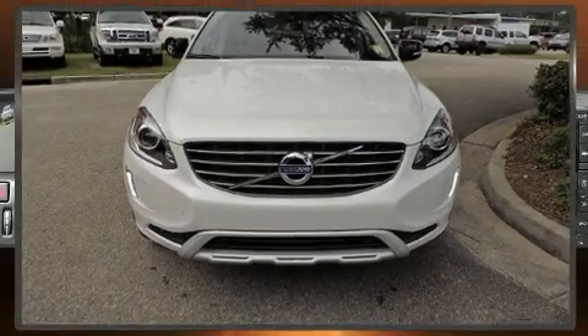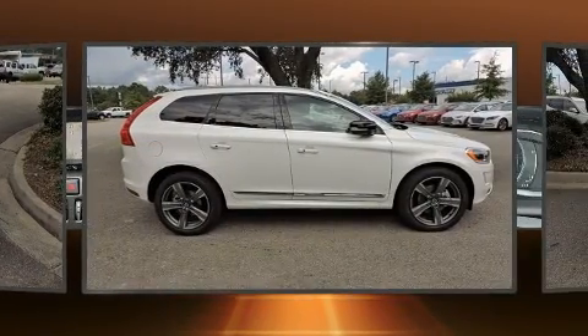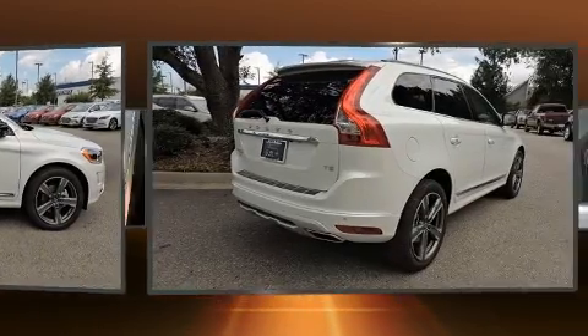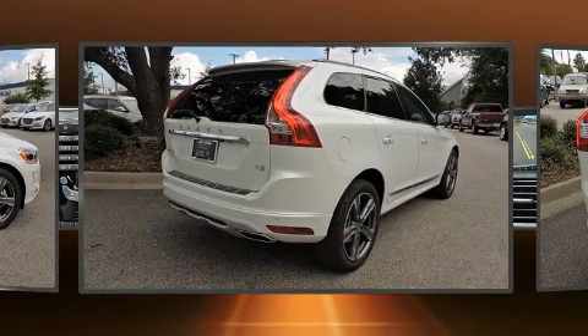Get excited about the 2017 Volvo XC60. It features a front-wheel drive platform, an automatic transmission, and a two-liter four-cylinder engine. A turbocharger is also included as an economical means of increasing performance.